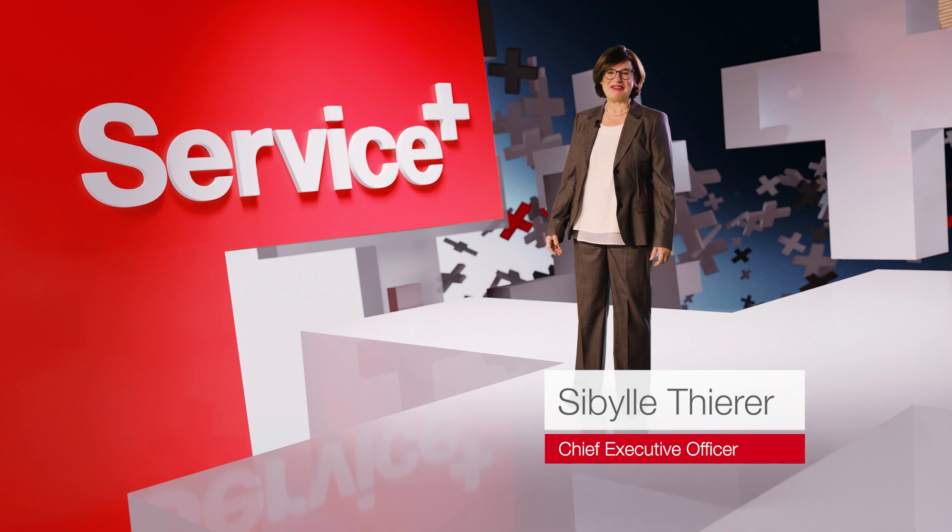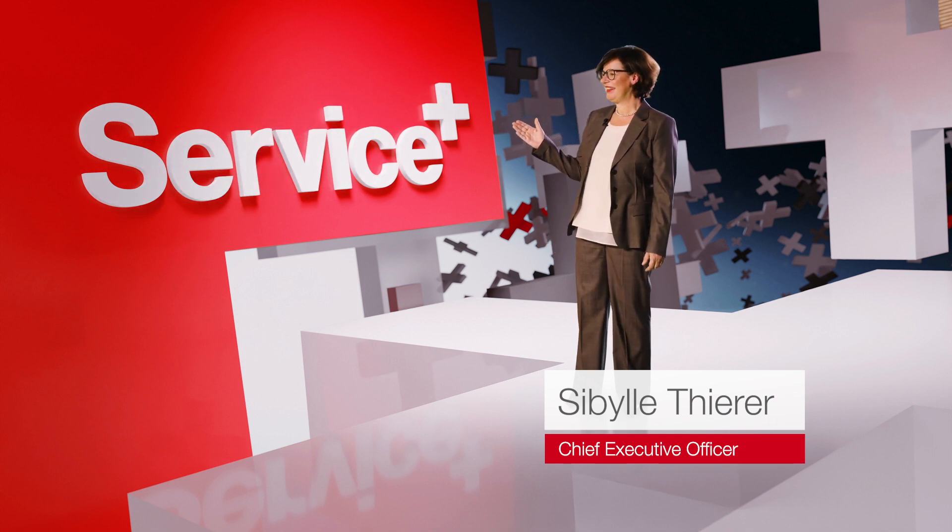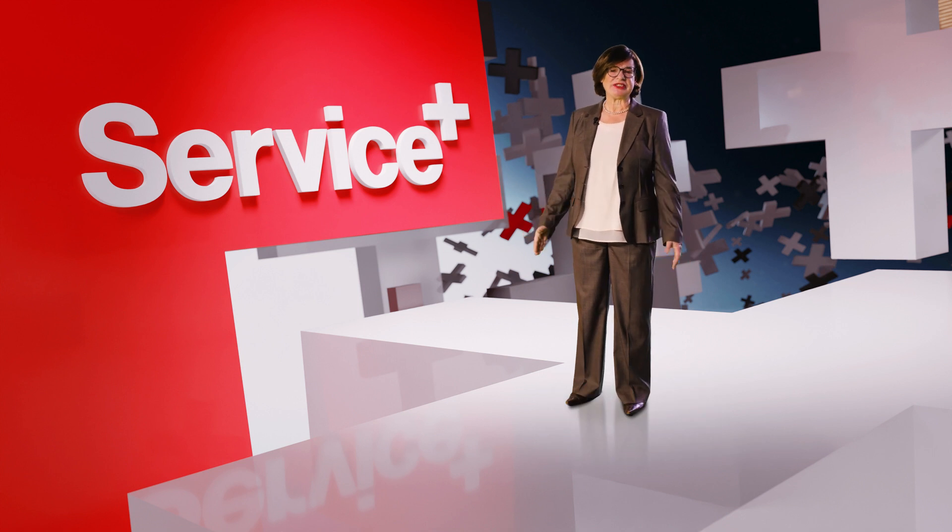Welcome to the new Haefeli service world, Service Plus. Why Service Plus? We have listened to our customers and learned that they require services that make their day-to-day work much easier.